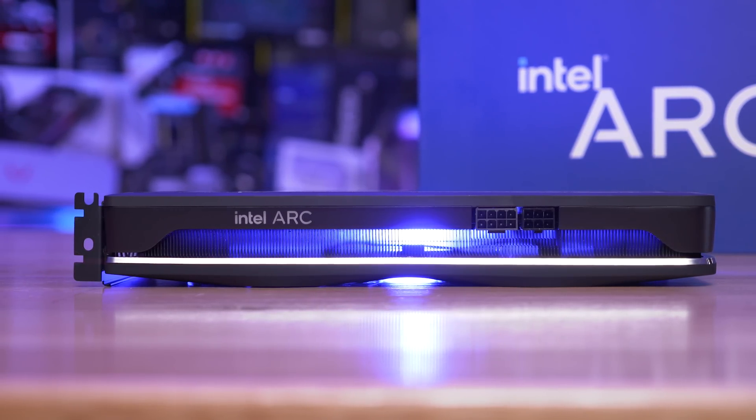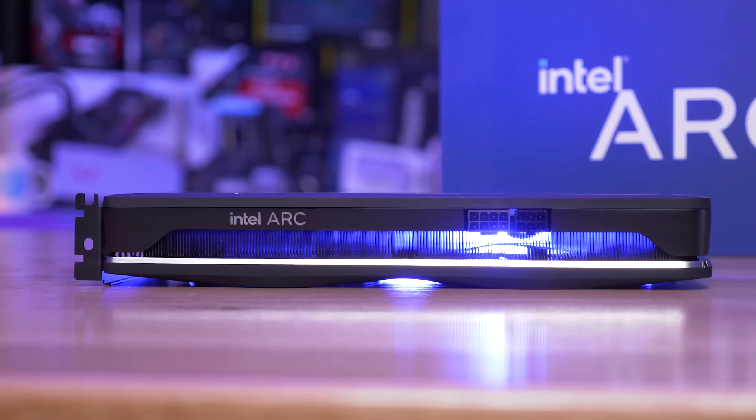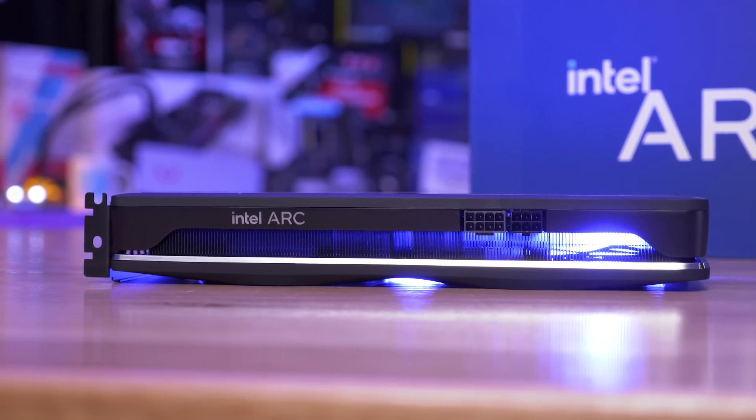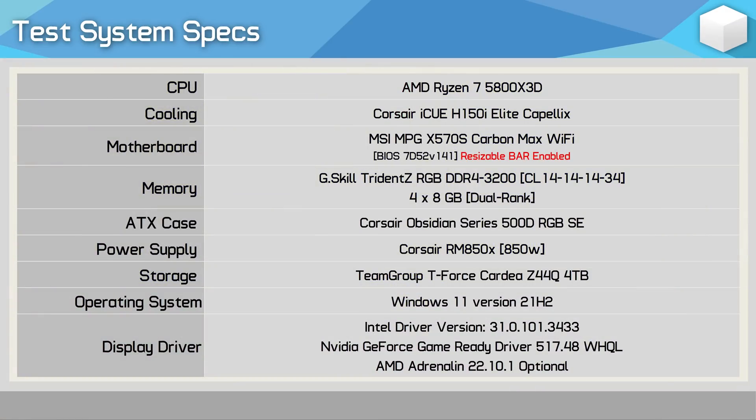Similar to the situation we saw with DLSS, these upscaling technologies require a great deal of scrutiny, and Tim will do just that in a separate content piece soon, so make sure you're subscribed for that. For testing, all GPUs have been tested at the official clock specification — no factory overclocking. The CPU used is the Ryzen 7 5800X3D with 32GB of dual-rank dual-channel DDR4-3200 CL14 memory on the ASUS ROG Crosshair 8 Extreme motherboard. In total I've tested 12 games at 1080p and 1440p, so let's go over the data.